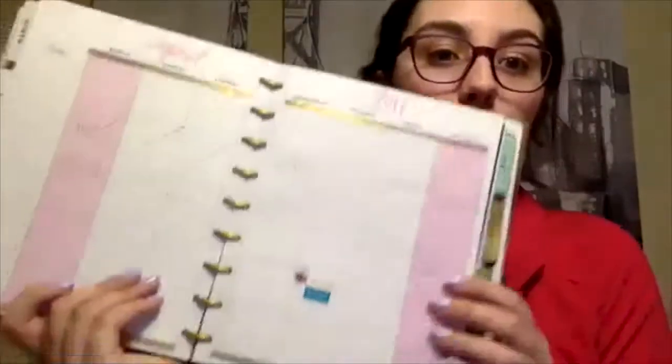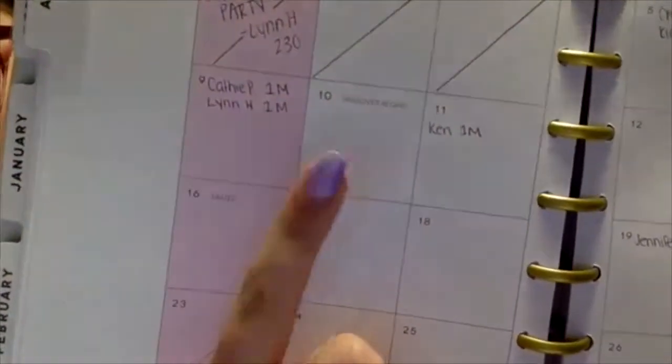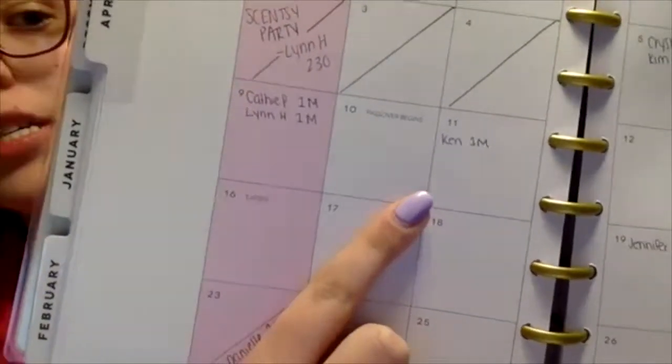On the monthly view, I only put my Scentsy stuff. I put all my personal stuff on the individual days, but my Scentsy stuff is on the monthly grid. I'll put their name and then either 1M for one month, 1W for one week, or 3M for three months. So looking at my calendar tomorrow, I have to call Crystal and Kim for their one-week follow-up.